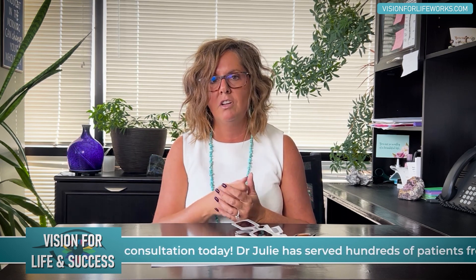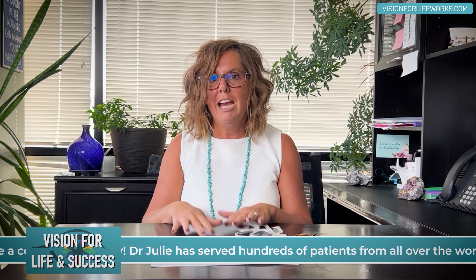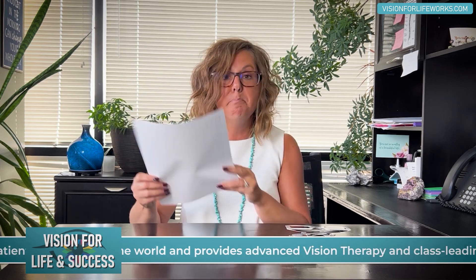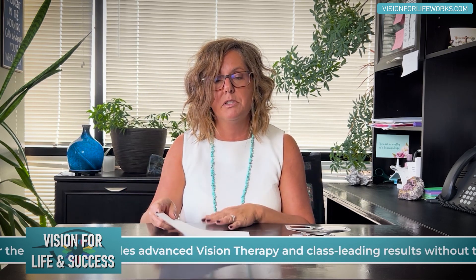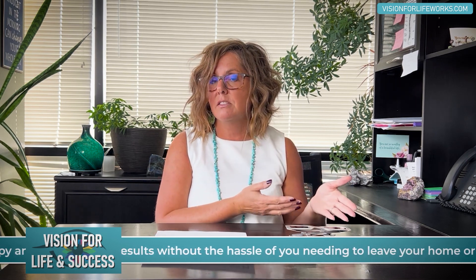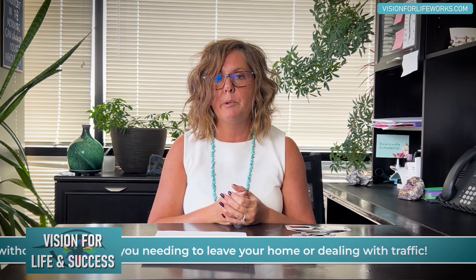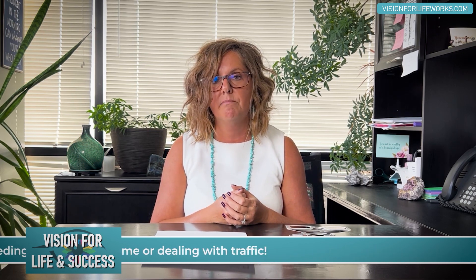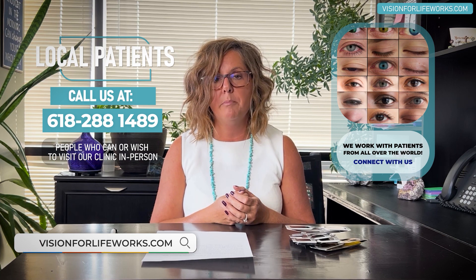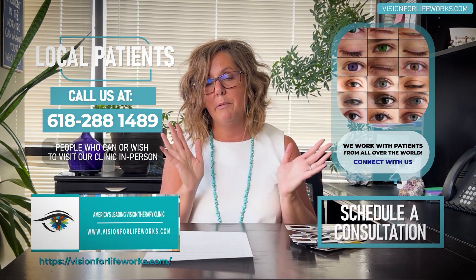So atropine, according to this study, is certainly a possibility — but maybe not a good one, because the study doesn't support it making a huge difference for patients. Syntonics and vision therapy in our program, however, show 30 to 50 percent reduction regularly — in fact, just about every day. If you're interested in learning how we could help you, call us at 618-288-1489 if you're local, or visit visionforlifeworks.com to schedule a consultation.